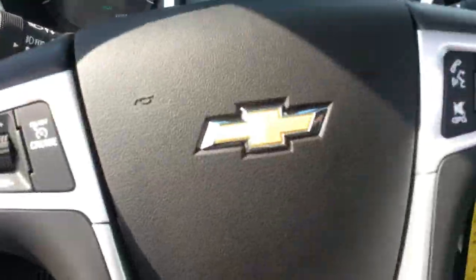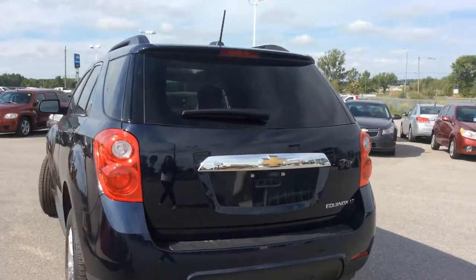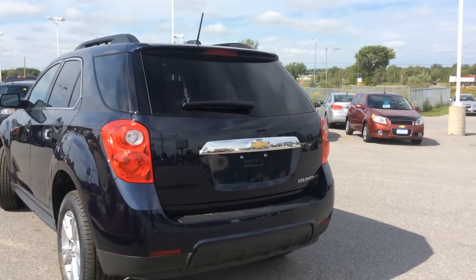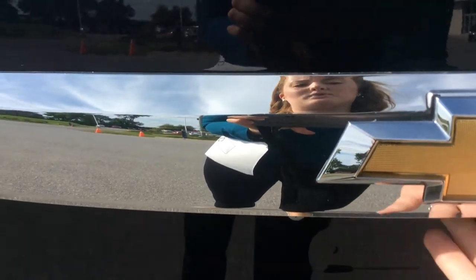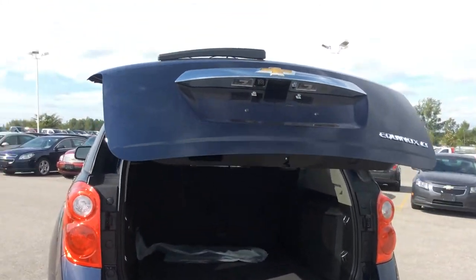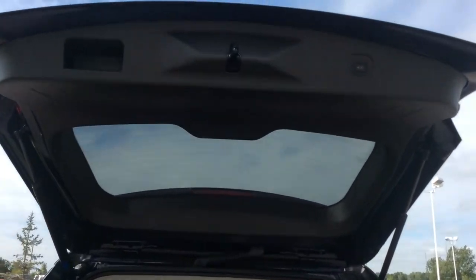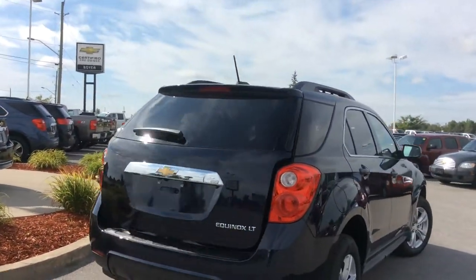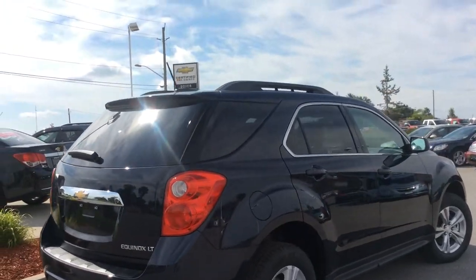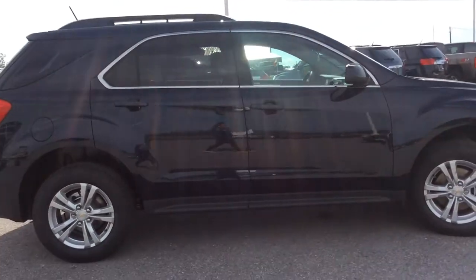Let's take a look at the exterior. Around back we have deep tinted windows, a rear window wiper blade perfect for slushy, rainy months, and the rear-view camera right there. Touch of a button, the vehicle opens — that's your power liftgate thanks to the True North Edition package, with a button up here as well, so no more slamming the door down. It also comes with a roof rack and an automatic vehicle starter for those winter months.